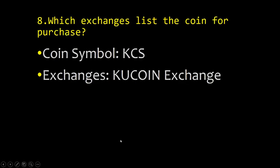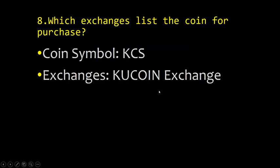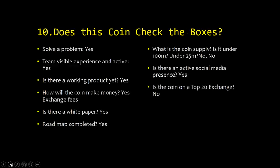Point eight: which exchange lists the coin for purchase? The coin's ticker is KCS and the KuCoin exchange itself lists the coin for purchase. I'm hoping they get added to more exchanges, as that would increase the value. However, other exchanges often don't like to list competing exchange coins. Point nine: the website is www.kucoin.com and their Twitter is also active — check that out.